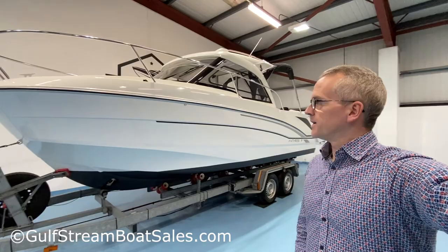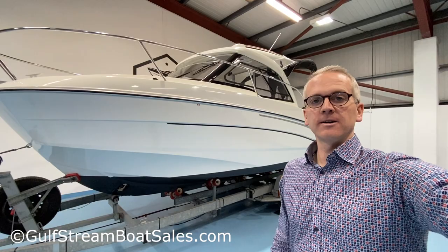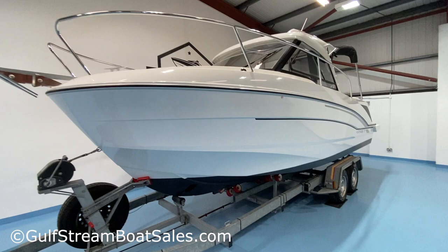So it basically has almost every option on it and we were delighted to get it in for sale. We're going to take a walk around the boat now, show you the condition it's in — which is new — and show you all the features inside it, hopefully helping you figure out whether the Antares 7 might be the boat for you.